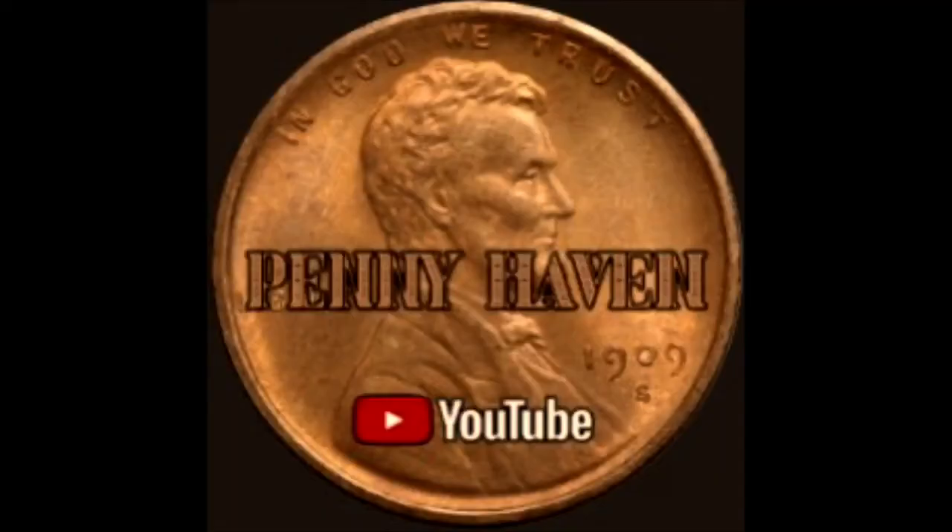Hello, people of YouTube. Hello, SilverStackers. Hello, CoinRoll Hunters. Welcome to my little corner of the Internet. This is Michael from Pennyhaven.